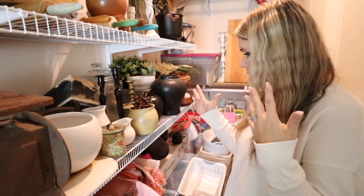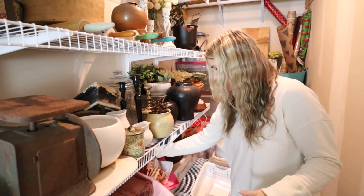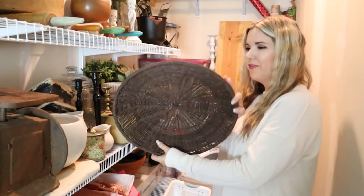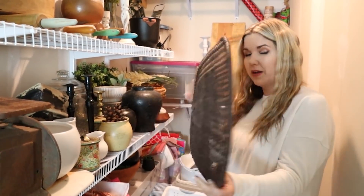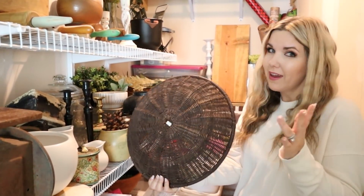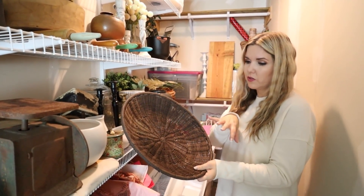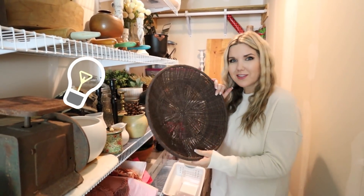I'm just looking on the shelf to see what I can find. This basket's cool, but I'm not a fan of the color — it looks like I bought it for $4 at the thrift store. I don't think I ever did anything with it. Maybe I need to do a paint technique on it. Let's try it out.